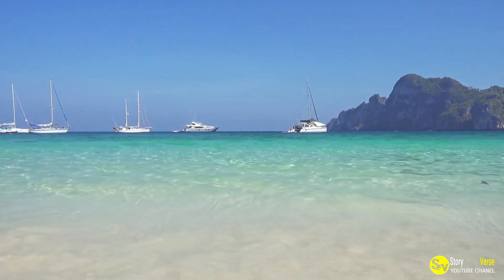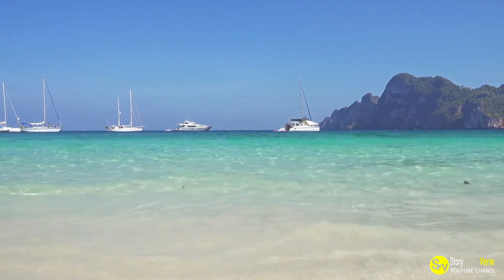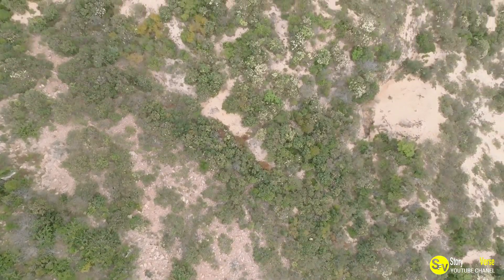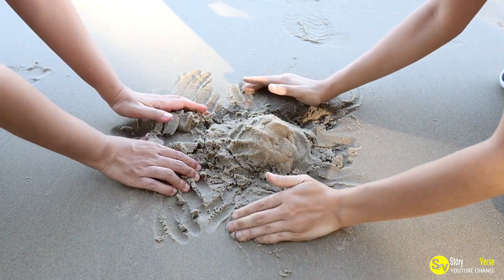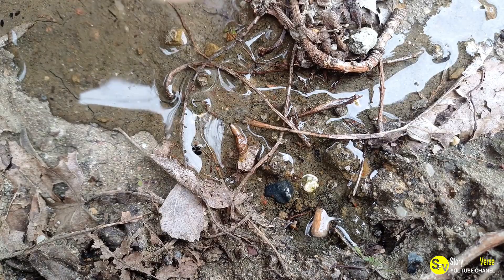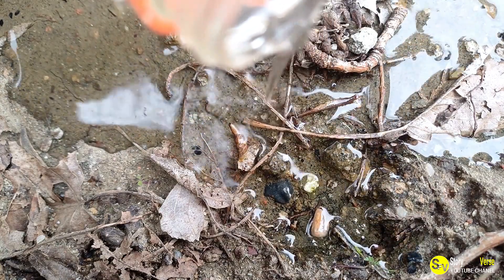To create his stunning sand sculptures, Besterica follows a meticulous process that begins with selecting the perfect location on the beach. He looks for a flat area that is slightly elevated to avoid the encroaching waves. Once he has chosen the spot, he gathers enough buckets of sand to match the scale of his envisioned creation. Adding water to the sand is a crucial step, as it helps to bind the grains and allows him to shape the material more effectively.